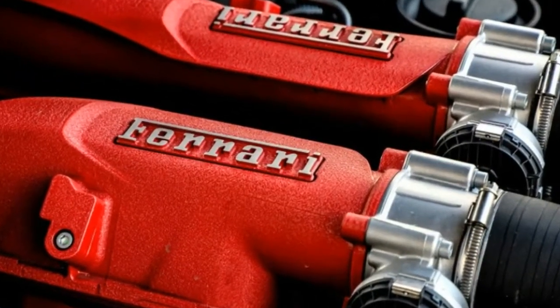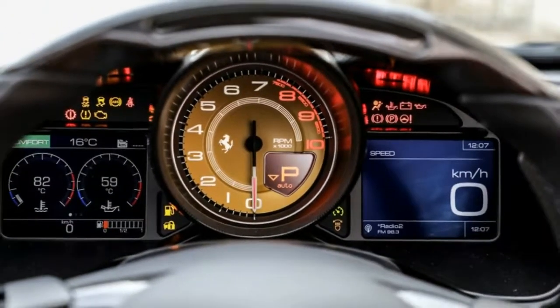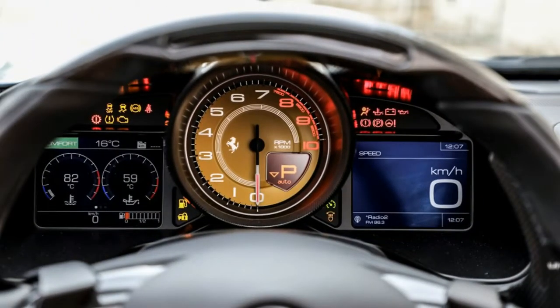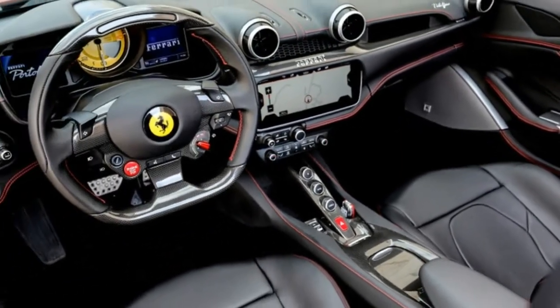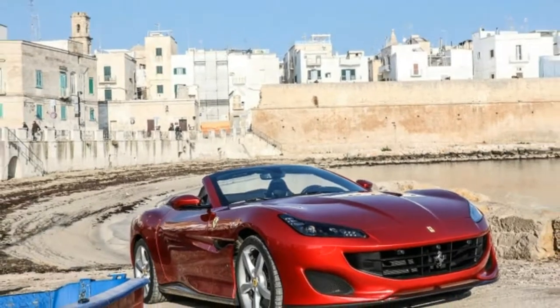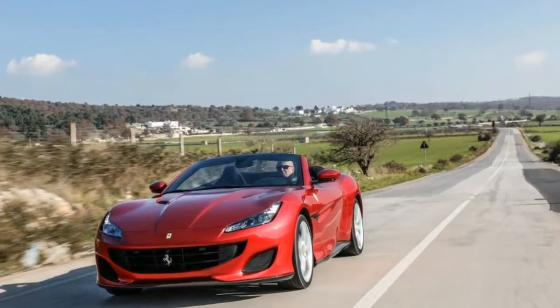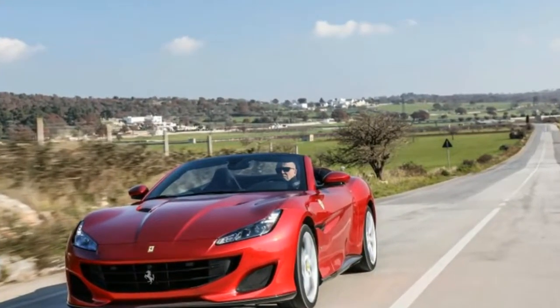The fixed-position gear change paddles are within the driver's reach. Their function becomes clear eventually, however the paddles aren't well positioned for the fingers and the switch action is poor. The rest of the dash is generally good, with clear graphics and a fast response from the infotainment system, yet some of the switches and rotary controls wobble alarmingly.